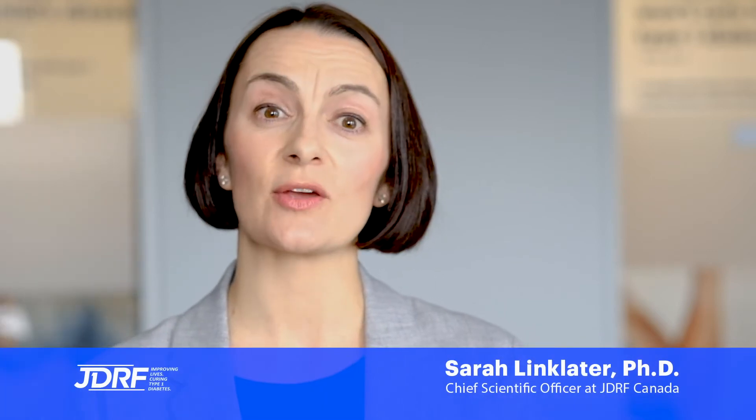Hello, my name is Sarah Linklater and I'm Chief Scientific Officer with JDRF Canada. Thank you for tuning in. In today's Let's Talk Research vlog, I'm going to be talking to you about hypoglycemia, or going low, and this is one of the most concerning aspects of living with type 1 diabetes.